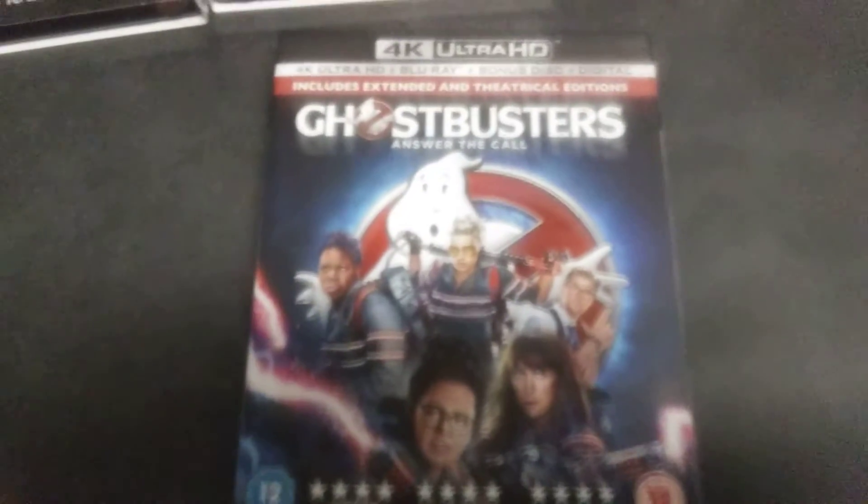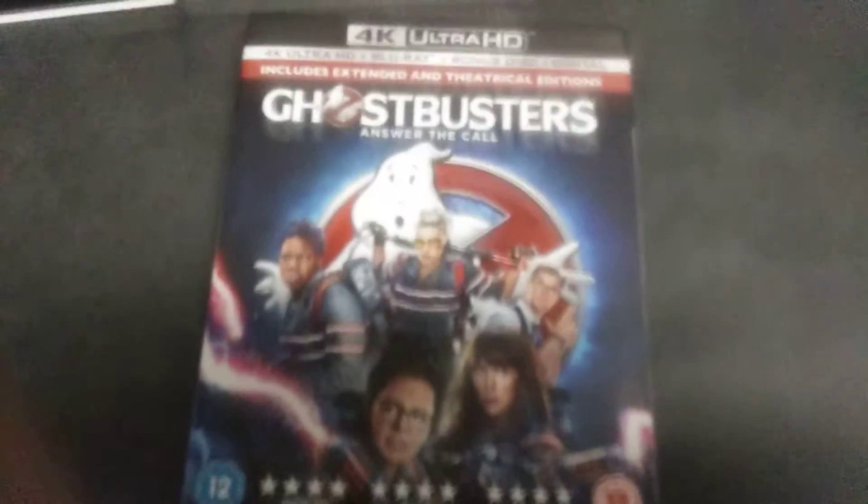The third Ghostbusters movie includes both the extended and the theatrical cut, and a bunch of special features including deleted scenes, a gag reel, outtakes, and stuff like that.